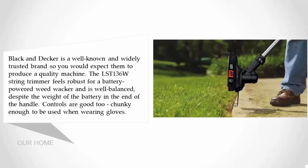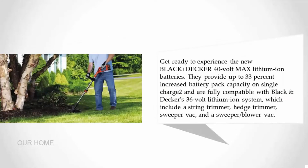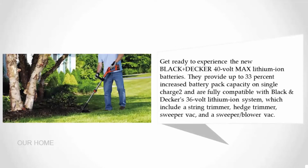The controls are good — chunky enough to be used when wearing gloves. The new Black and Decker 40-volt max lithium-ion batteries provide up to 33 percent increased battery pack capacity on a single charge, and are fully compatible with Black and Decker's 36-volt lithium-ion system, which includes a string trimmer, hedge trimmer, sweeper vac, and a sweeper blower vac.